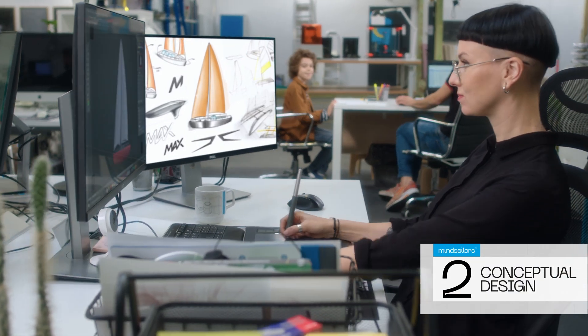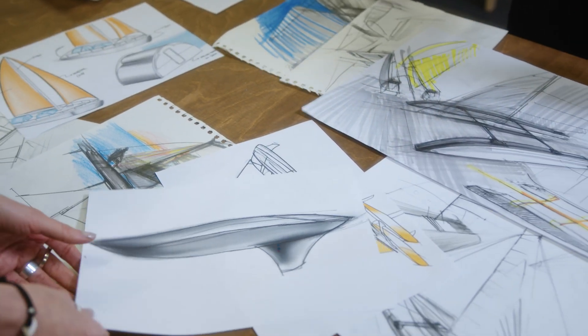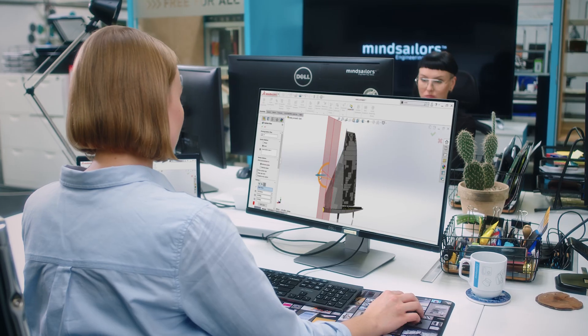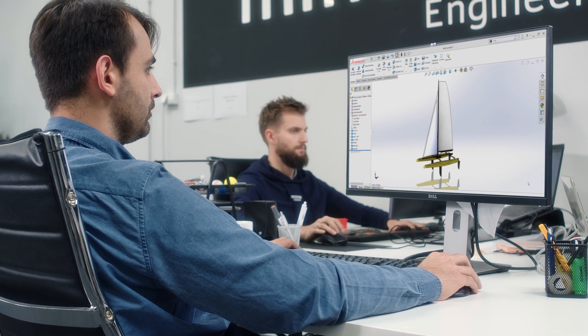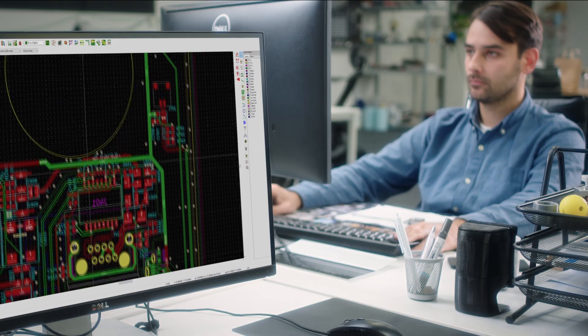Conceptual study marks the beginning of design activities. During this phase, our product designers will prepare initial sketches and create realistic, technically correct 3D CAD models using SOLIDWORKS engineering software. Our embedded electronics team prepares the circuit diagrams and estimates PCB dimensions.